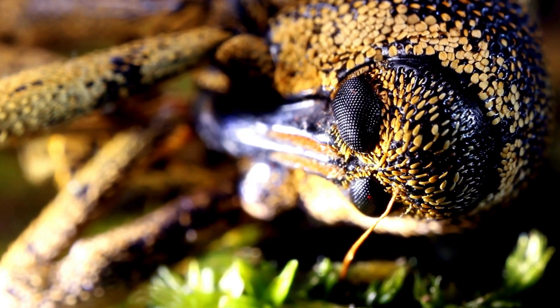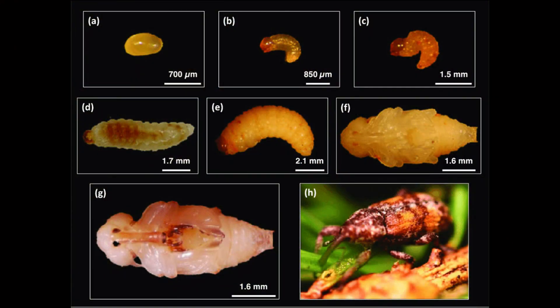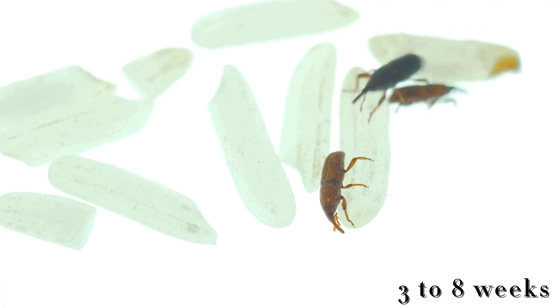So, what does the weevil's life cycle look like? Once the larvae finish growing, they pupate, eventually emerging as adults, ready to start the cycle all over again. Their life cycle can range from 3 to 8 weeks, depending on temperature and humidity.